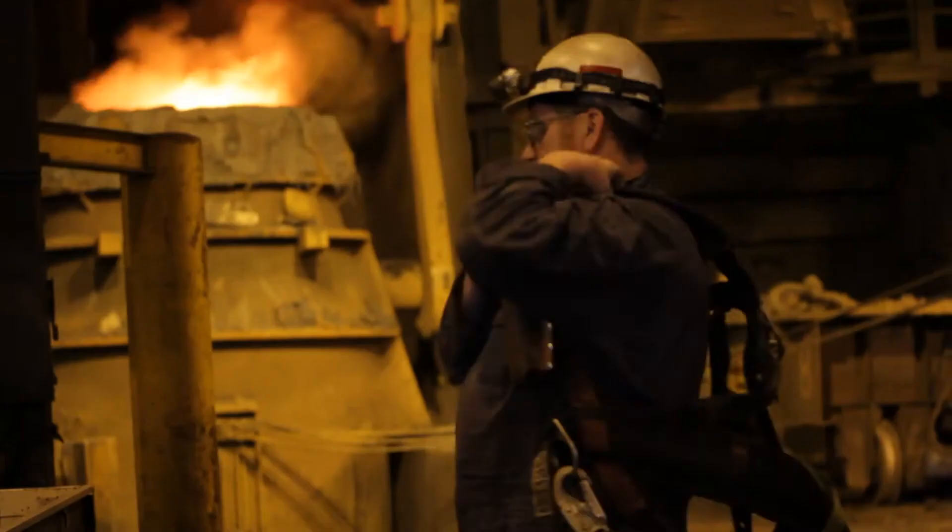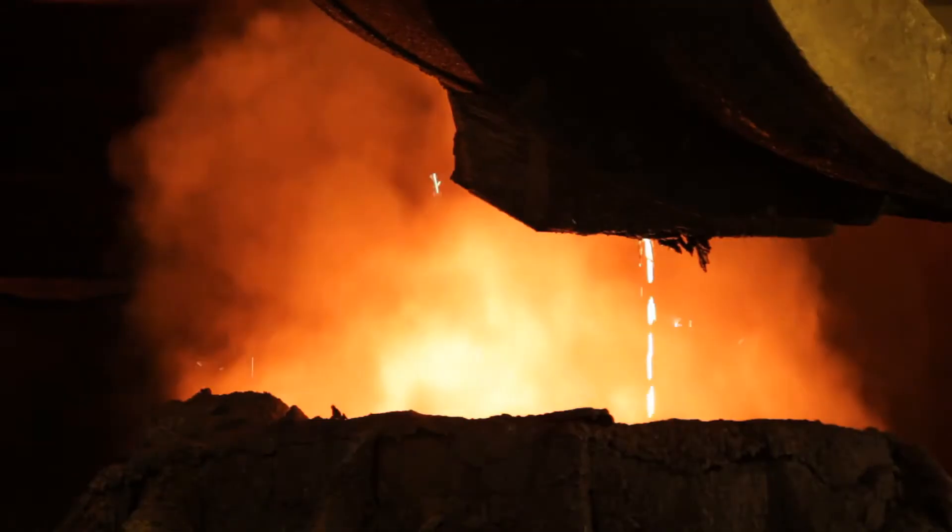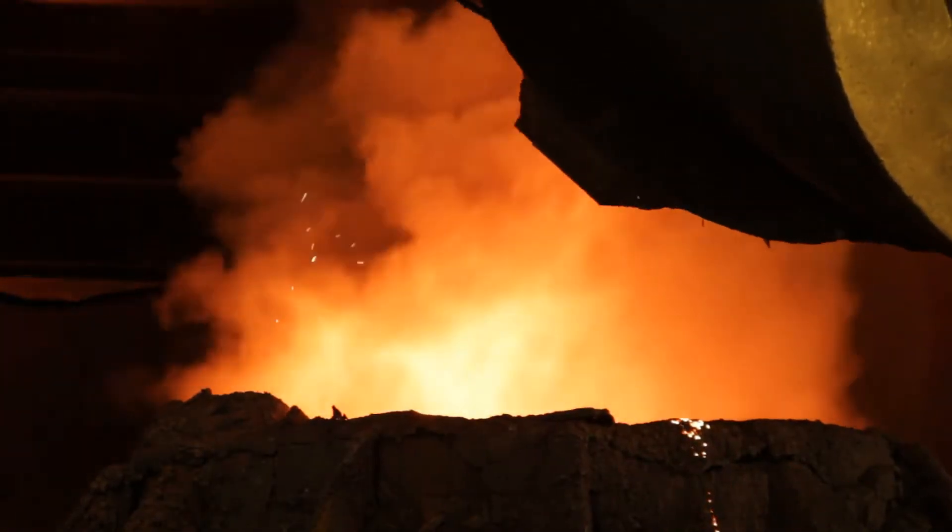Manganese is a critical component in the manufacture of steel. At Aramet Marietta, we are able to help our customers get from ground to guard rail in 10 steps.